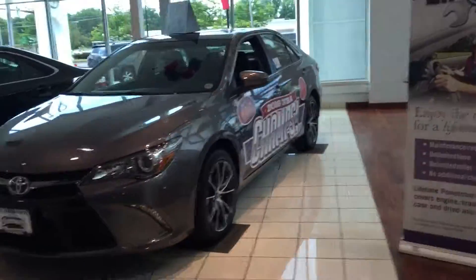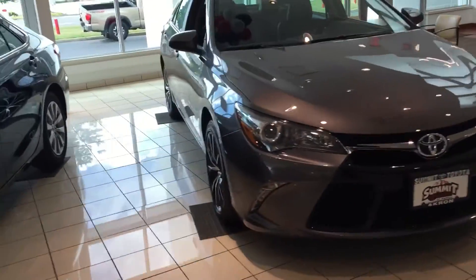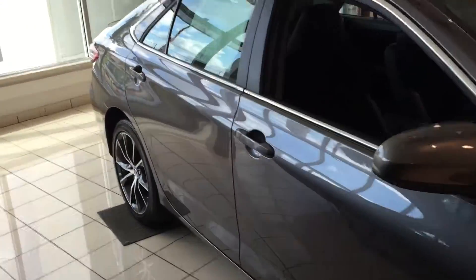Hey, this is Nick here at Summit Toyota doing a quick walk around video on this 2016 XSE for you. We have another 2015 here as well that we're doing a great discount on.